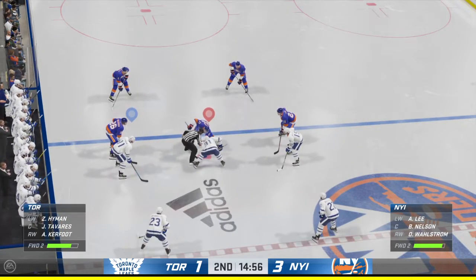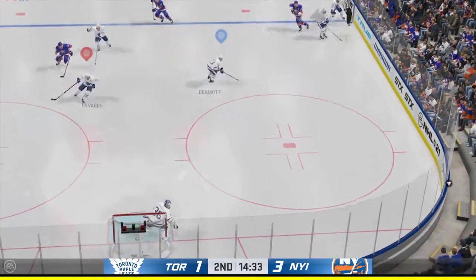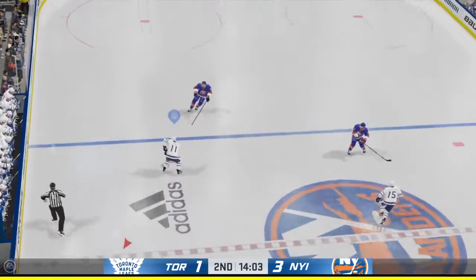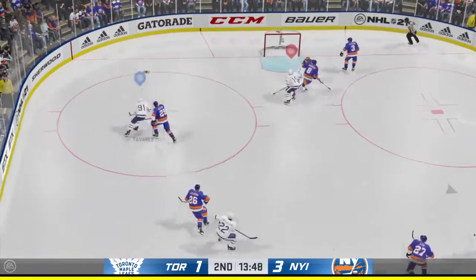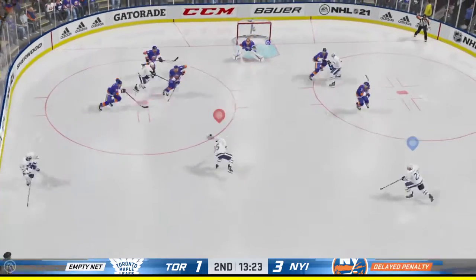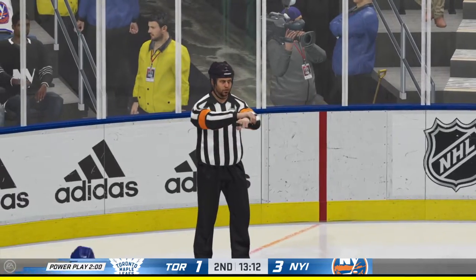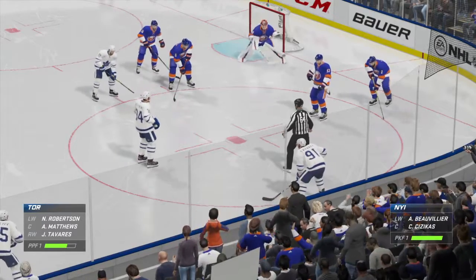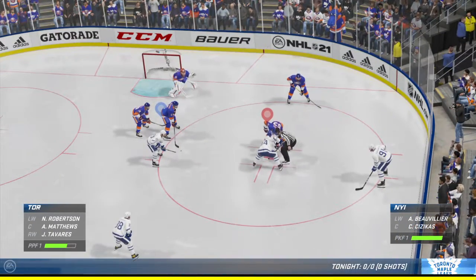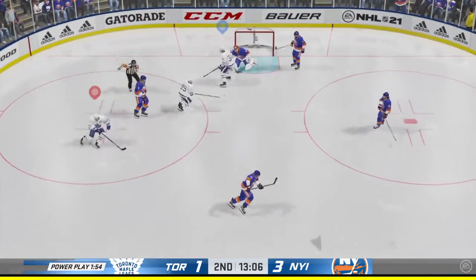Inching closer to the midway mark of this period. New York's really controlled the pace of play these last few minutes, leading by two. Puck dumped in, Toronto's got a hold of it along the wall, and that's broken up with a stick in front. Quick feed to Kerfoot, stopped by the goaltender. Scrum ensues along the boards. Looks like there's a delayed penalty being called here. Big save by the goaltender once again. There's the whistle stopping play. The Islanders have been penalized — holding the call.